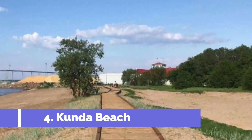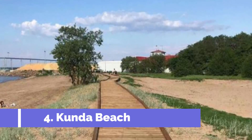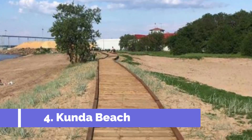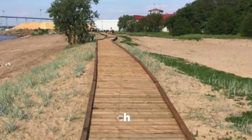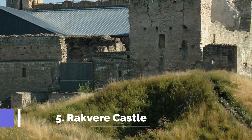Number four: Kunda Beach. Kunda Beach is a delightful coastal destination located in the charming town of Kunda, Estonia. Renowned for its picturesque beauty, this stunning beach has become one of the top attractions in the area. It offers visitors breathtaking views, a serene ambience, and a plethora of recreational activities.